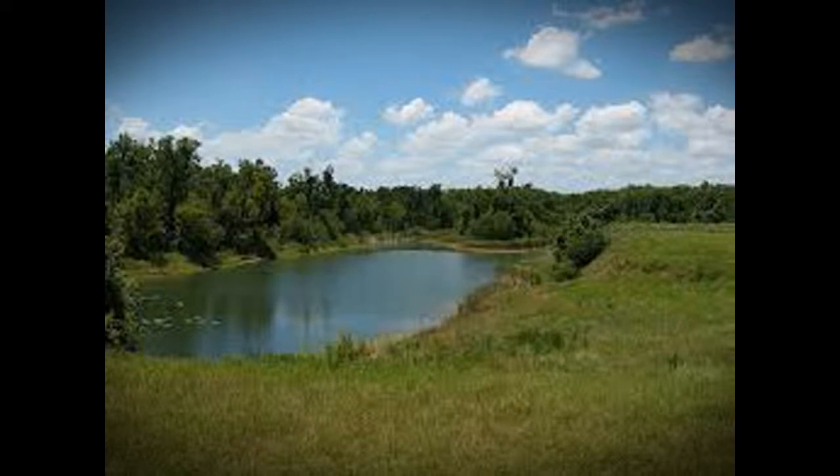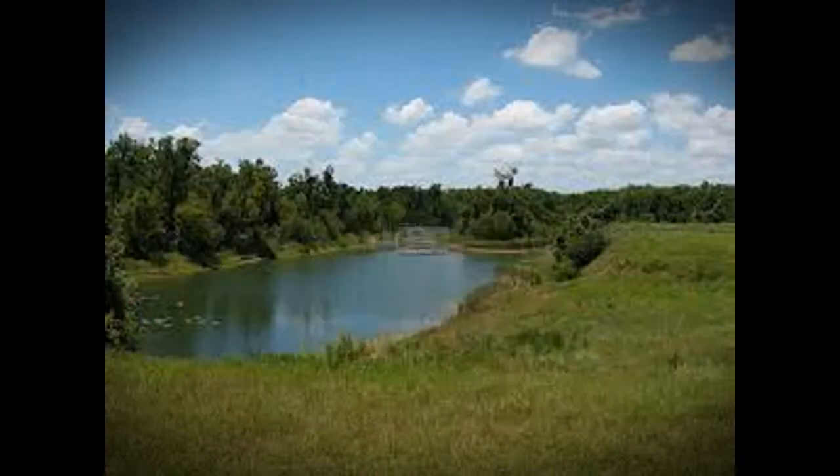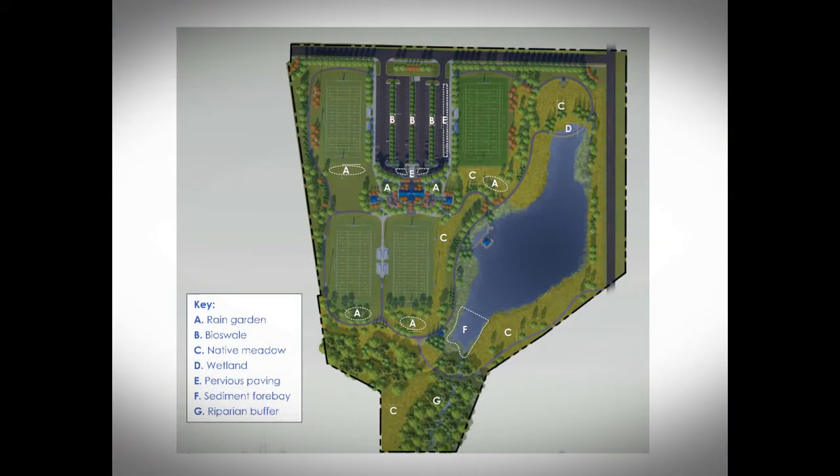Some green features that the park will contain include the following: a seven-acre lake and stream buffer, flood control for 472 acres of drainage area, five acres of meadows and 2,500 trees, shrubs, and flowers for wildlife, and finally innovative practices that improve water quality.